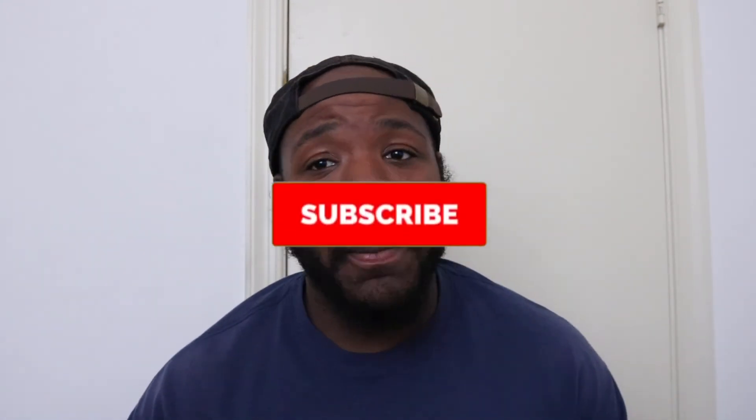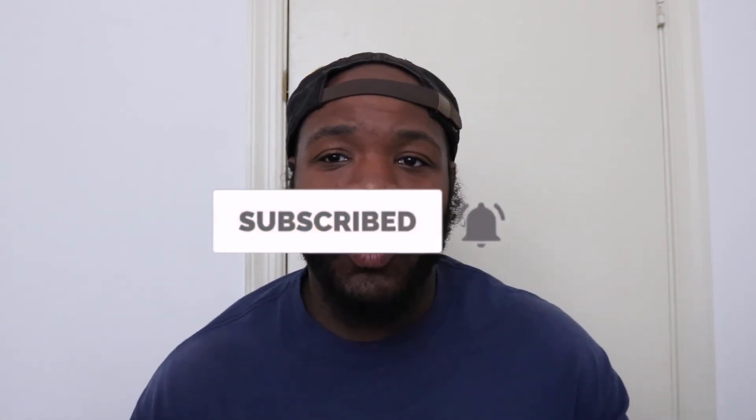If you enjoyed this video, go ahead and smash that thumbs up button. If you're not part of the Art of Speed family, go ahead and hit that subscribe button. Welcome to the family — I look forward to seeing you in the next video.